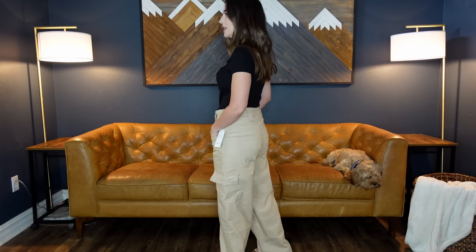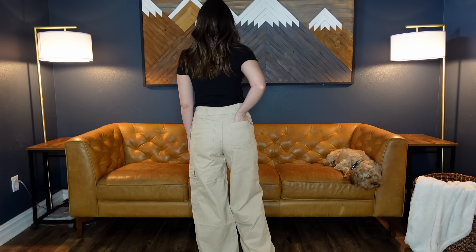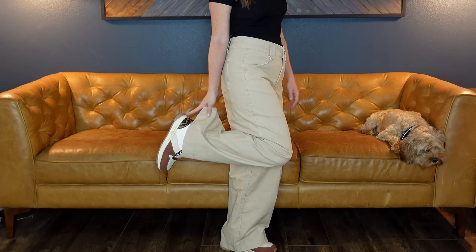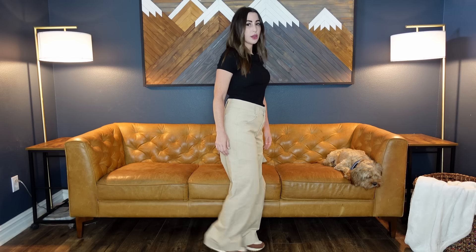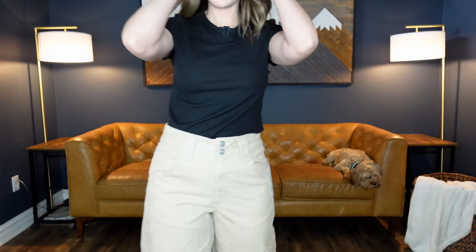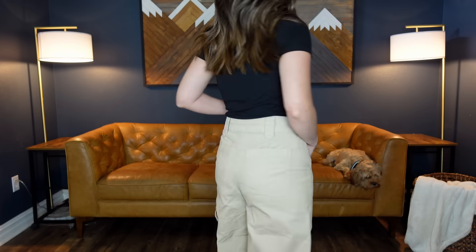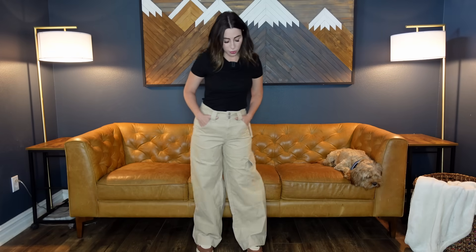These corduroy wide leg cargo pants would have totally been in style when I was in middle school. These are $24.98, sizes 2 through 18, and I'm wearing a size 4, which is my true Time and True size. I felt like for a while Time and True was running big, but these fit pretty well. With a platform sneaker and my 5'2" height, these are the perfect length. I like the cargo and the corduroy — I should have ironed them before putting them on camera, but they're very comfortable and fit very nicely. I highly recommend and think this will sell out quickly.